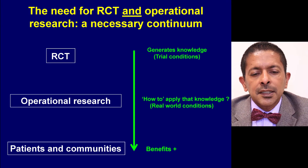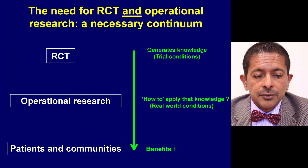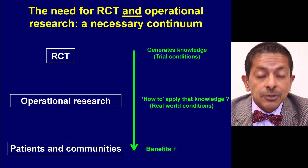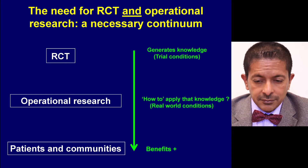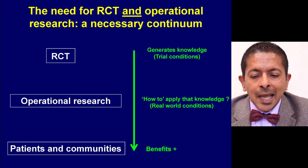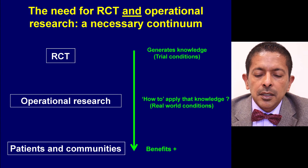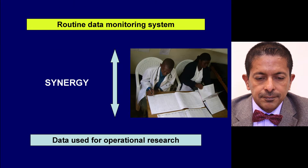What we really need is randomised controlled trials and operational research done in a continuum. The randomised controlled trial generates high-quality knowledge under trial conditions — in fact the highest level of evidence. Operational research then shows you how to apply that knowledge under real-world conditions, so that patients and communities can benefit from the generated knowledge.